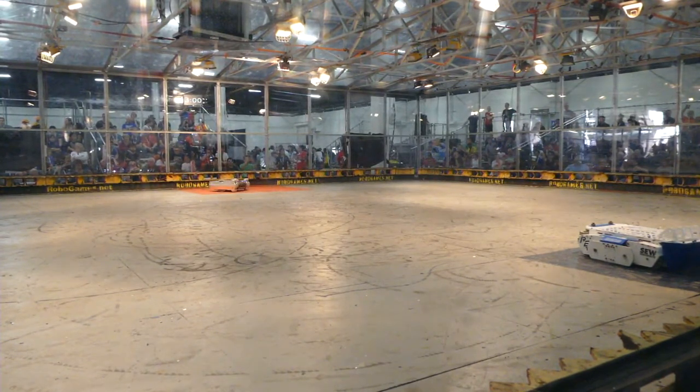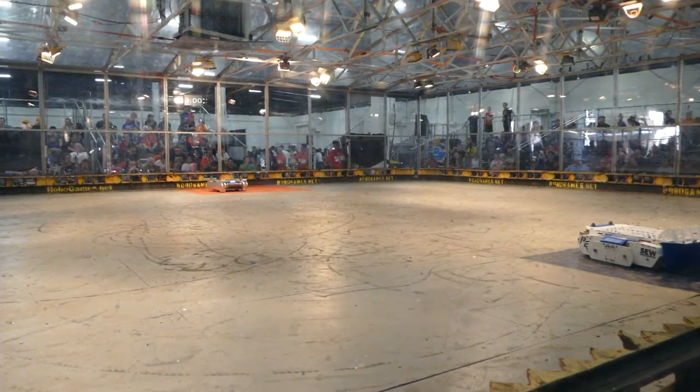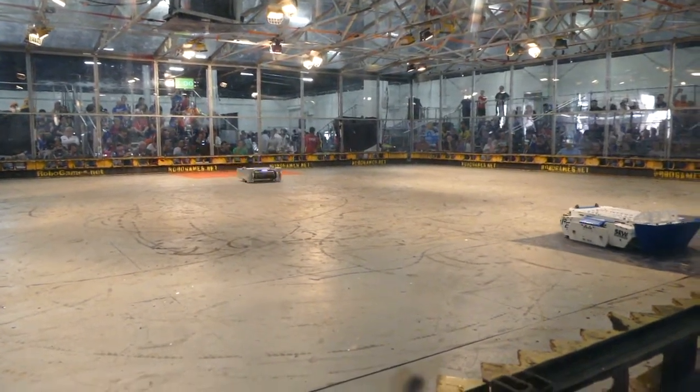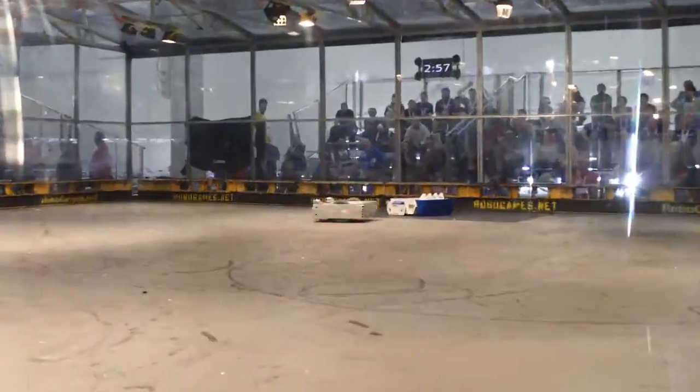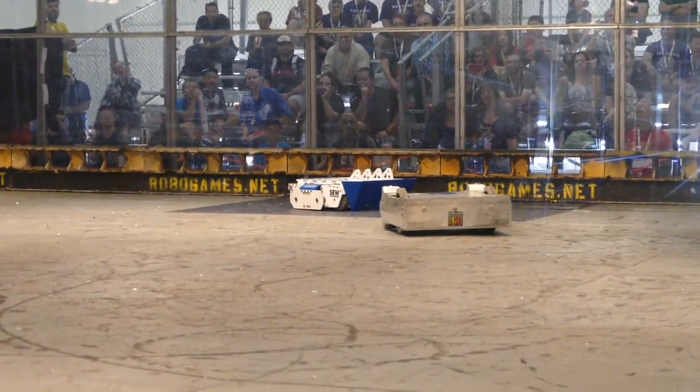Cavalier in the blue square is ready. Echo 2.0 in the red square getting tested right now, and we're going to start in 4, 3, 2, 1, fight! Echo 2.0 immediately tears a piece off of Cavalier, and Cavalier is not moving.